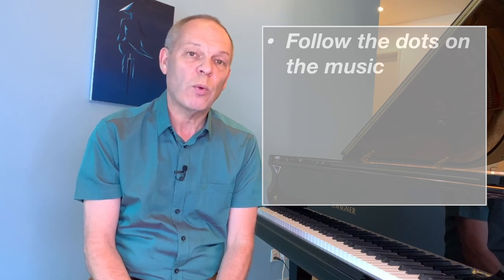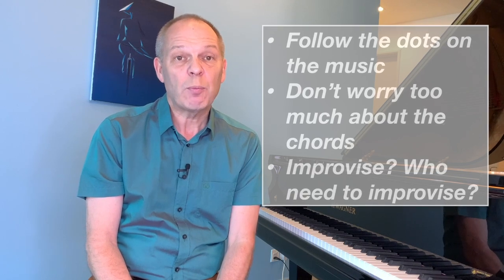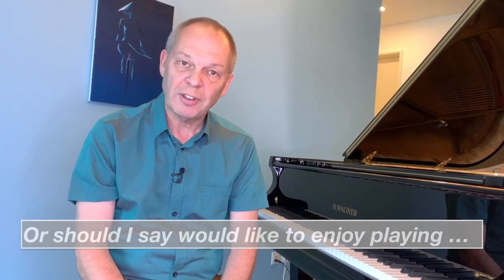Being a classically trained pianist who's learned in the traditional way using largely classical music, making the transition to popular music isn't always so easy. We're taught that we need to follow the dots on the page precisely and with a great deal of reverence when we play. Equally we're not taught so much about chords and how these relate to each other, and as for improvisation, probably nothing could be further from our minds. Yet when we play popular music we can finally be liberated from a lot of these rules, while still bringing our pianistic skills to life in the music we enjoy playing.